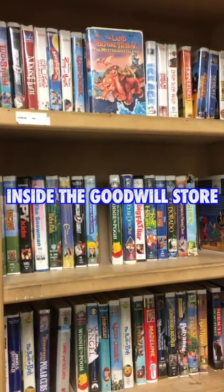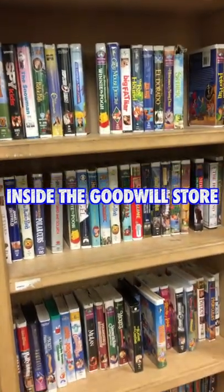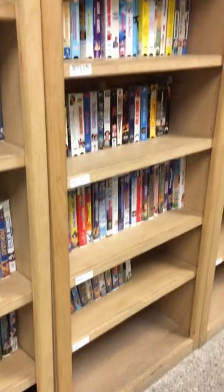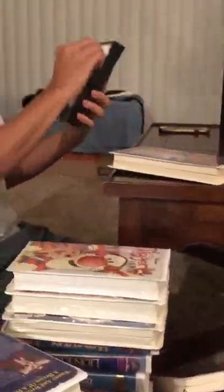I just left the Goodwill store with a bunch more VHS tapes for only seven bucks — they were all 50 cents each. So it's time to get home, put them up, and flip. Let's get it.